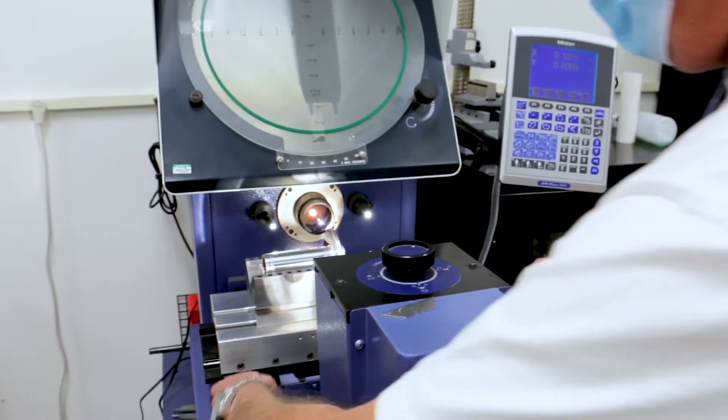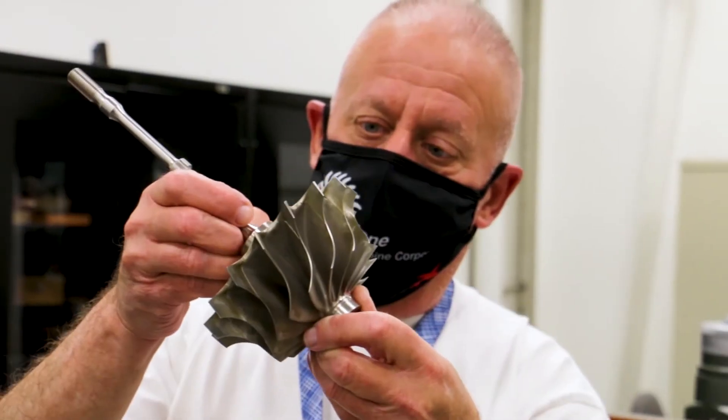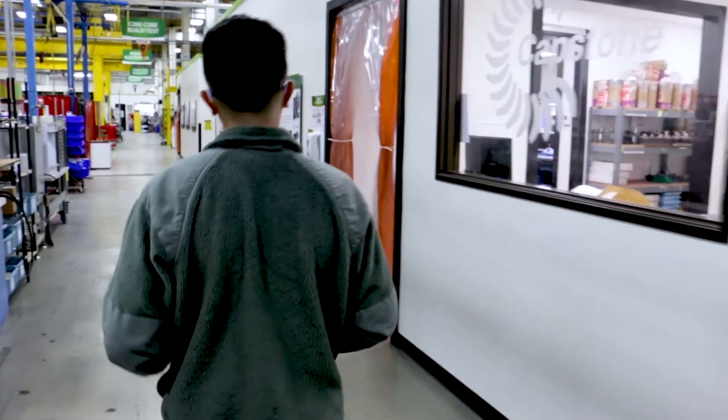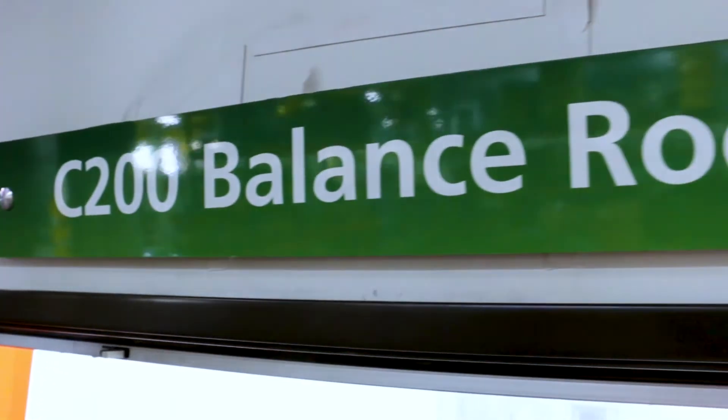Each component we receive goes through a quality inspection process to help ensure there are no material defects or dimensions that are out of tolerance. Once components are approved through inspection, they are routed to the balancing room for the next step in the process.